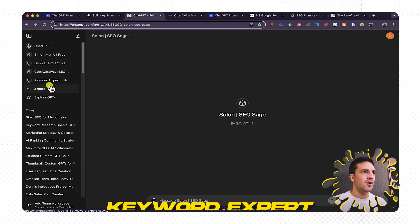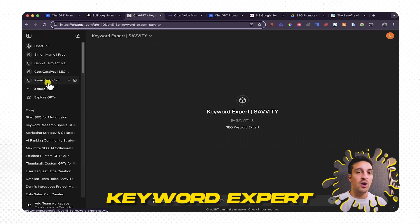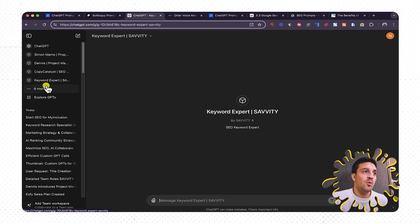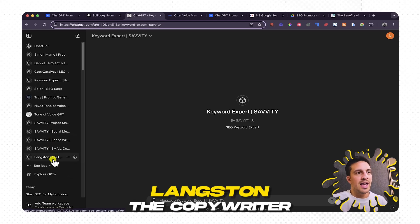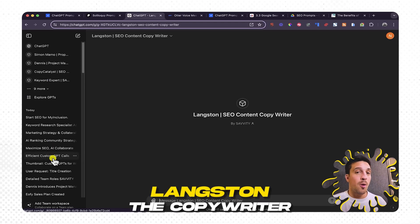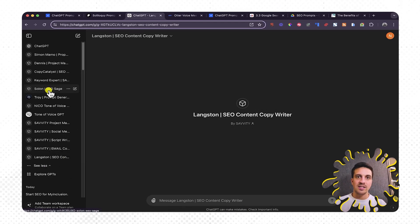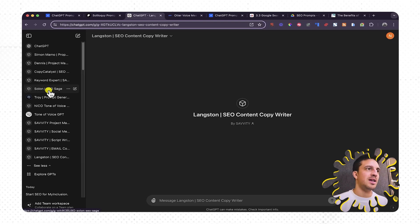I've also got my keyword expert, who is going to help me find the right keywords for my business — which is often a really difficult thing for people to do because you don't know where to start. And then finally I've got Langston, who is my SEO content copywriter. I'm going to use these and show you how quickly you can start SEO without really knowing much about it.